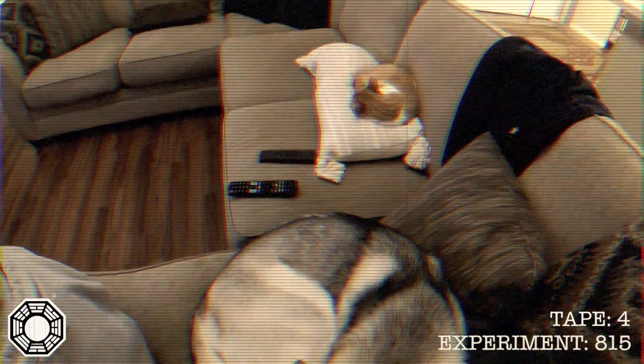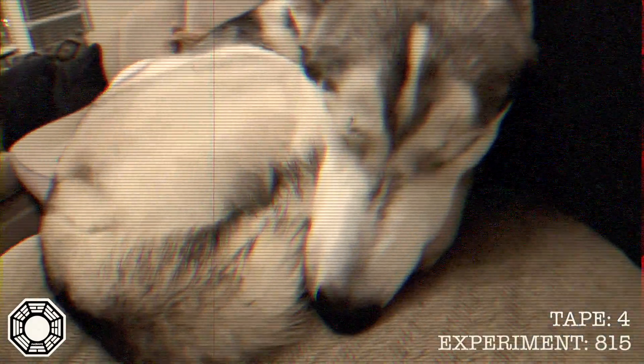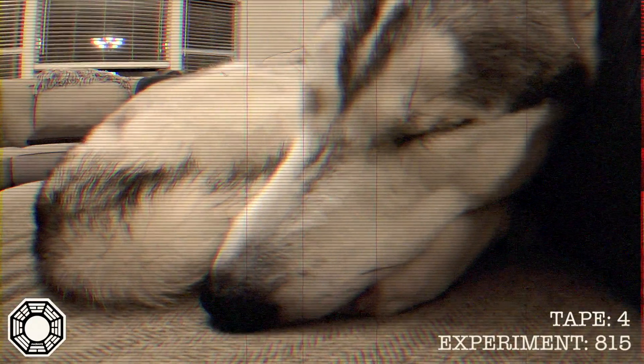Now, this Husky here is stubborn and does not know to put his nose between his tail and his buttocks. Thus, his nose remains cold. Regardless, the Siberian Swirl is a favorite among Siberian Huskies.